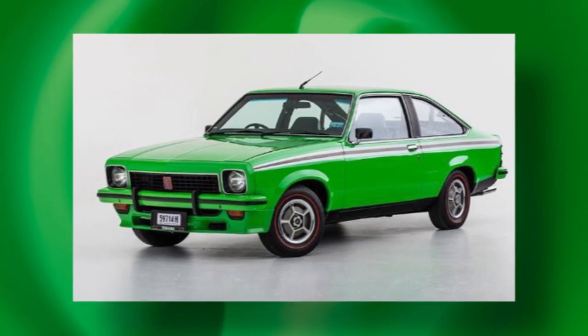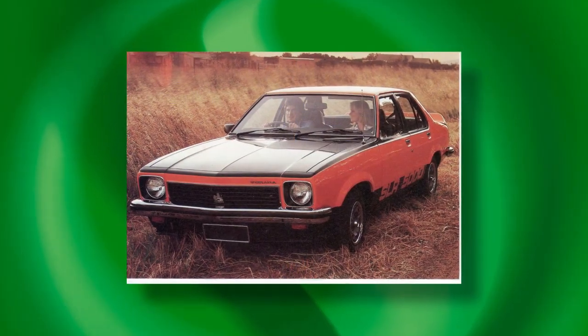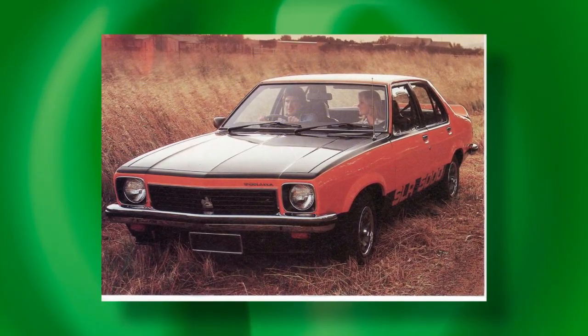Radial tuned suspension was introduced partway through the Torana range, so there are RTS Toranas and non-RTS Toranas. Does that affect values? Not really — if you're lucky enough to find a good A9X, whether sedan or hatch, it won't make any difference whether it's got RTS or not, because you have to choose what's on the market. The cars further down the pecking order — the L, the SL, the SLR, the SLR 5000 — sit a definite level below the A9X. The top of that range would be the SLR 5000, then down to the 4.2 and the SLs.